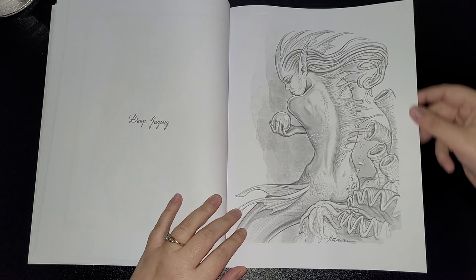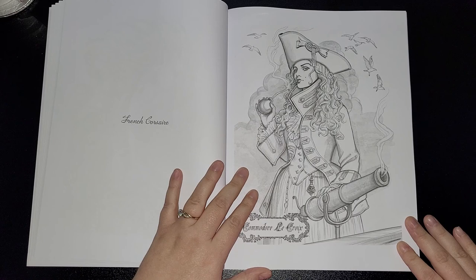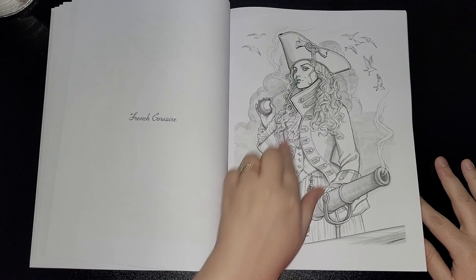Mermaids — you can't go wrong with mermaids and sirens, absolutely beautiful creatures, even though they're not so beautiful to men! French Court — Commodore Croix, if I've pronounced it right. I do apologize — I'm not very good with that. I don't know if I'm dyslexic or something, but I do try my best. I love this type of clothing.